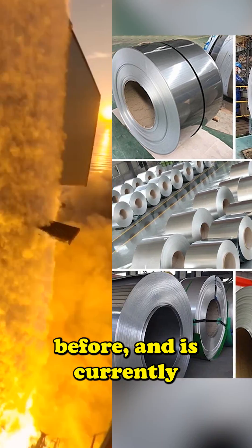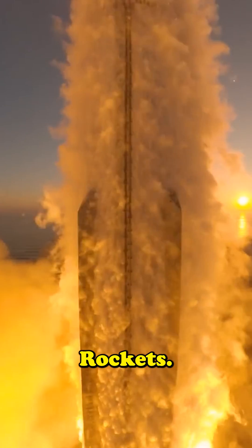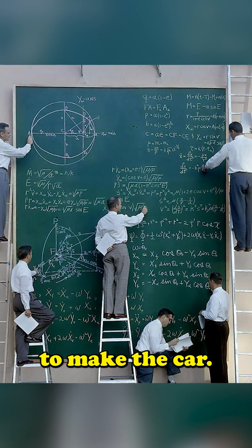This metal never existed before and is currently also used in Starship rockets. Basically, they had to use rocket science to make the car.